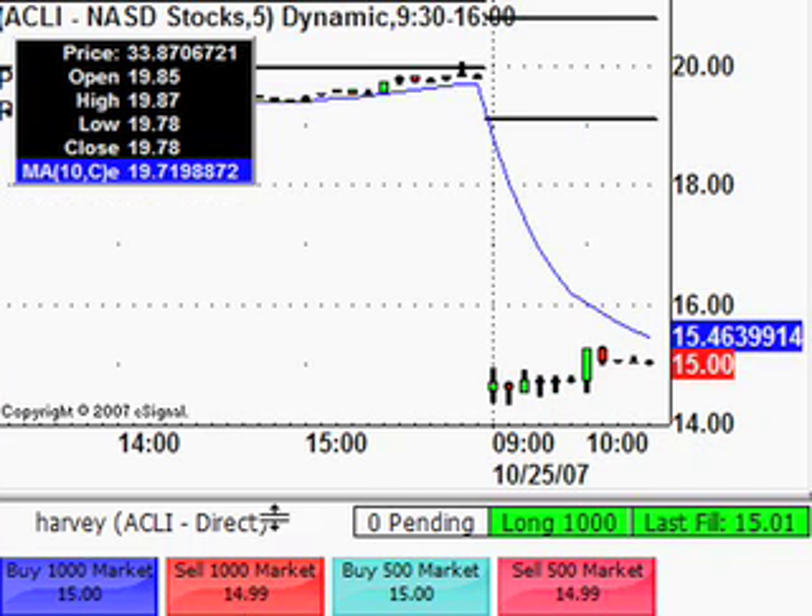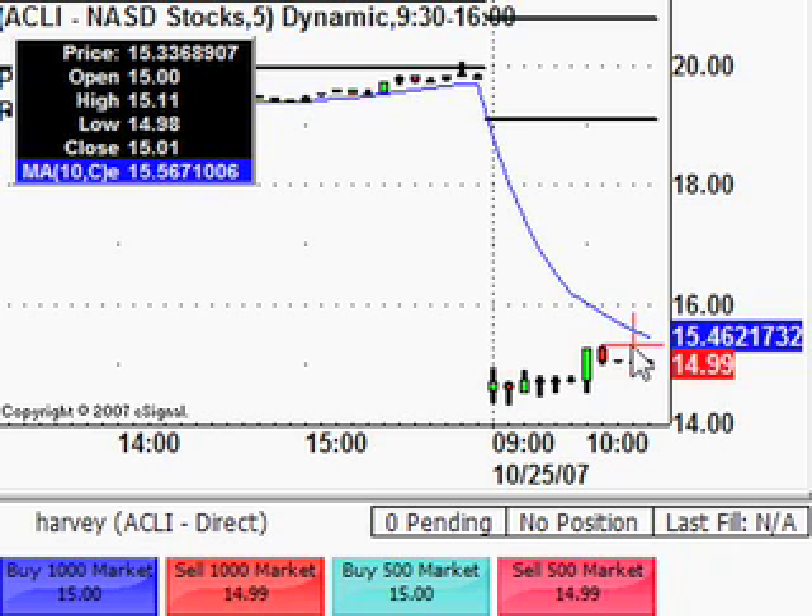Going to close out this ACLI trade. Got filled there at 14.99, so lost two cents on that one — we were in at 15.01. It didn't really move like I was hoping. The 50-day MA was always going to be the target, but it's coming back down and dropping below $15, so I'm not going to hang around leaving capital and margin tied up in there.